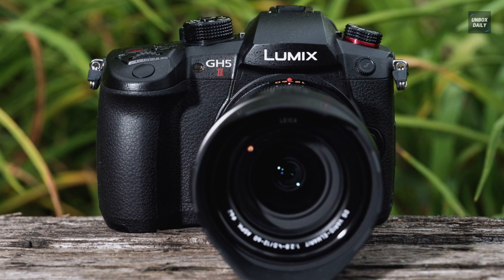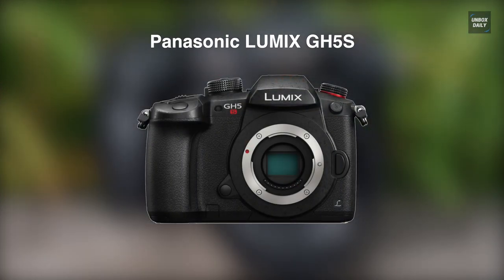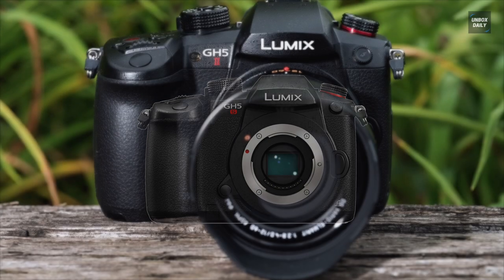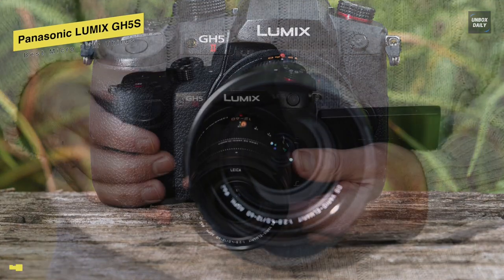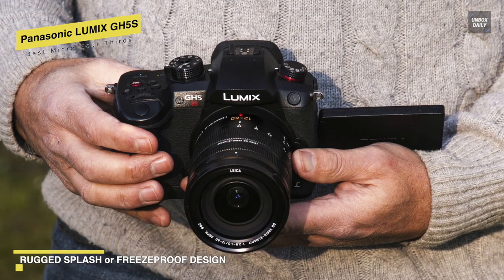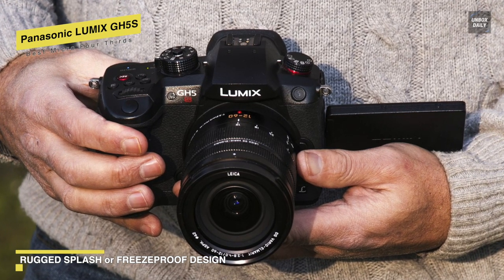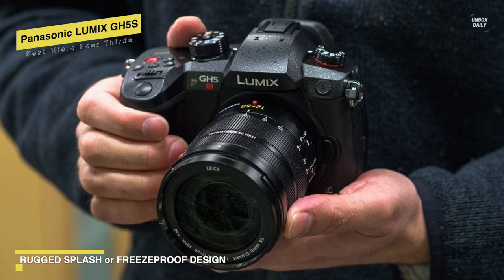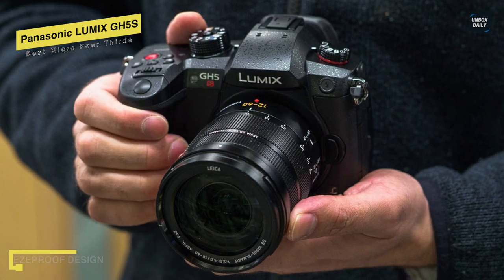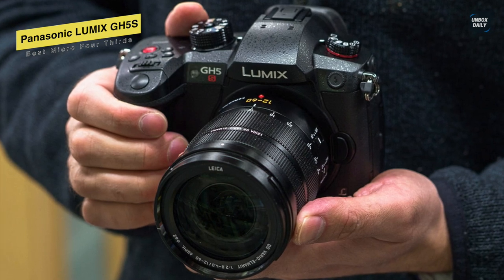Best Micro Four Thirds: Next is Panasonic Lumix GH5S. When it comes to the best Micro Four Thirds camera, you can never go wrong with this Panasonic Lumix GH5S. It is an extremely powerful camera. Its 10.2-megapixel micro four-thirds sensor and a significantly higher photoreceptive surface per pixel can deliver an ultra-wide dynamic range. And featuring dual-native ISO, you can also get an ultra-sensitive video capture with impressively low noise.